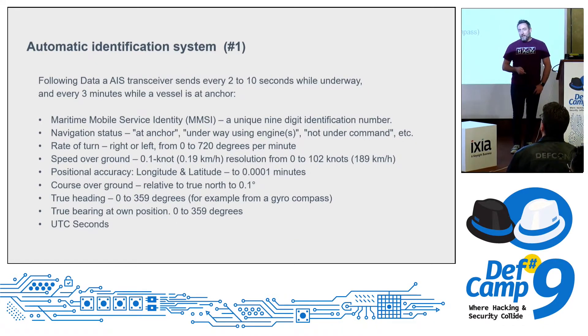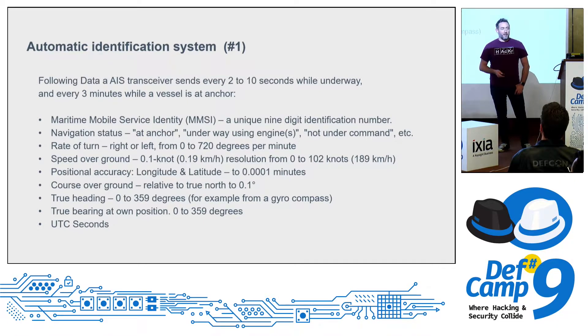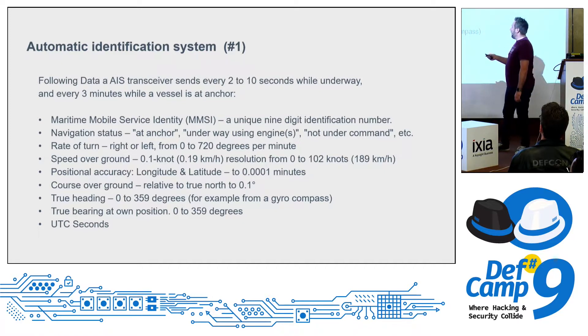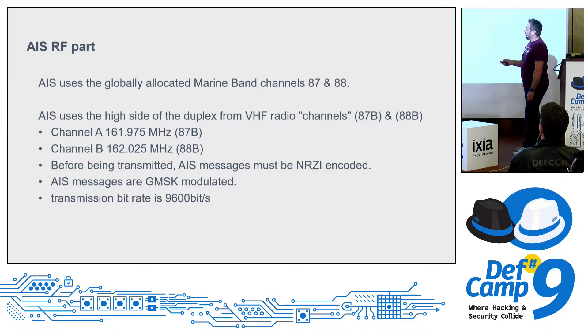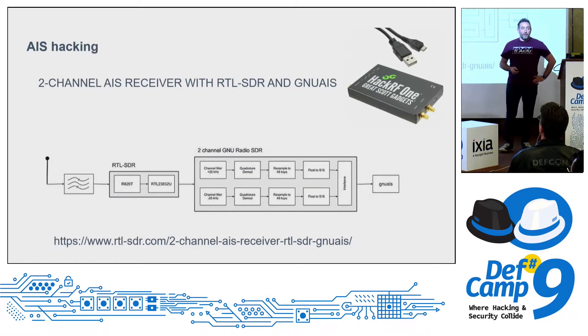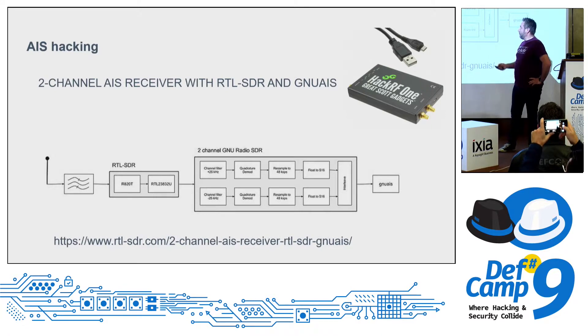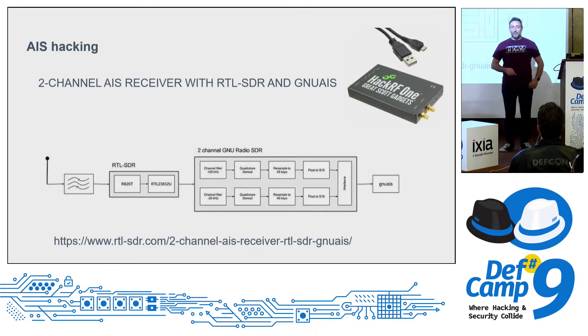Some basics on the AIS system: similar to a mobile system, we have an MMSI — a unique identifier — plus status information like at anchor or underway, speed, course, and so on. AIS runs on VHF channels A and B at 161 MHz and 162 MHz. You can do nice experiments: take a software-defined radio device, download the plugin, and receive your own signals. You can also fake the system by changing parts, but as mentioned, that's illegal.